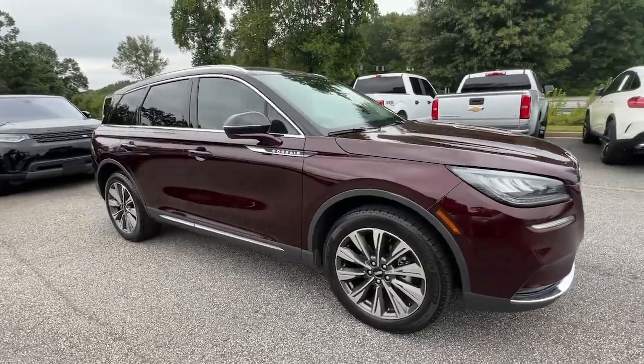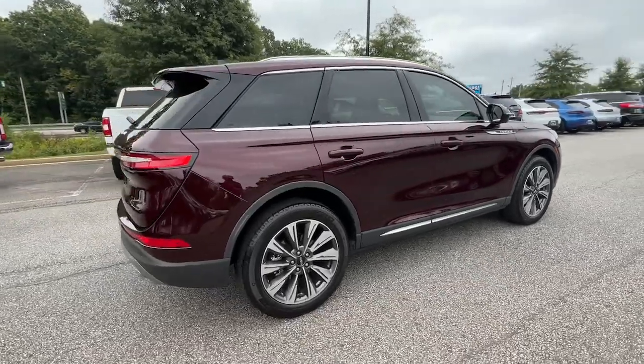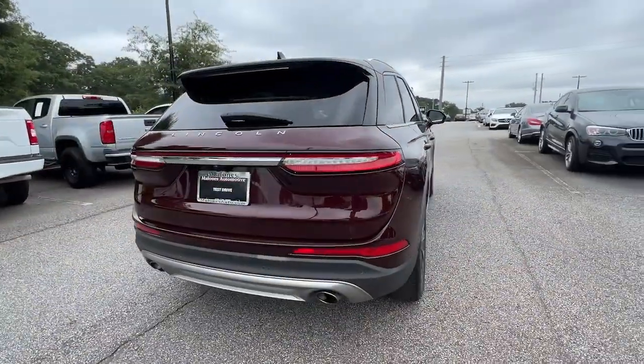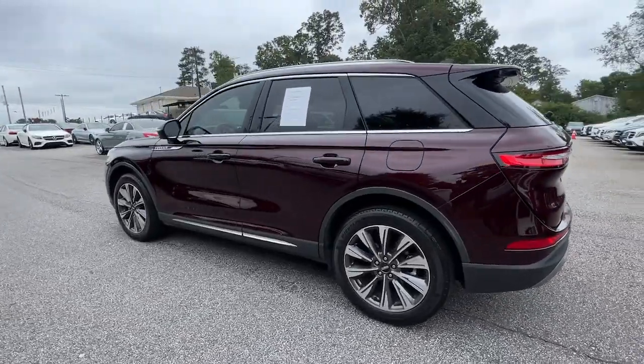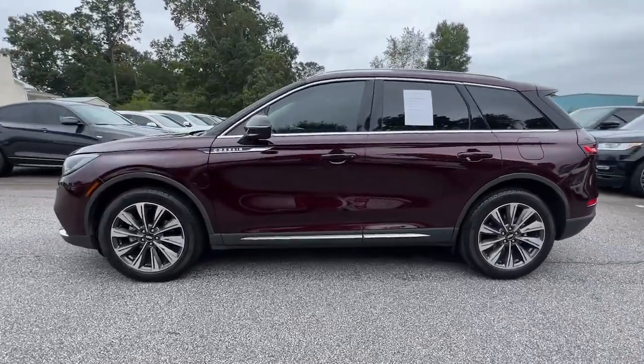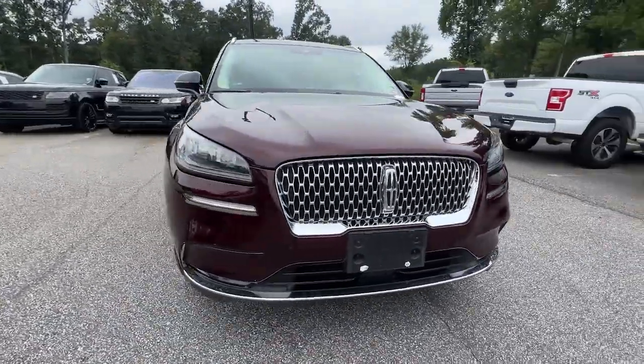Enjoy the view of this 2020 Lincoln Corsair. With less than 45,000 miles on the odometer, this vehicle stands out from the rest. Here's a handsome, capable Lincoln Corsair, the high-end compact SUV that prioritizes luxury and security while it handles every task with ease.